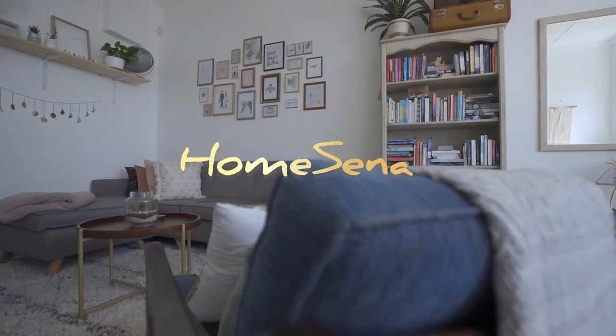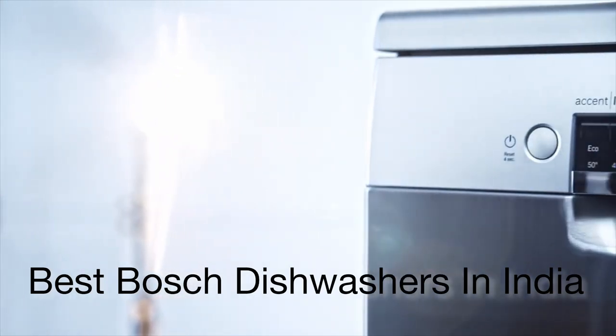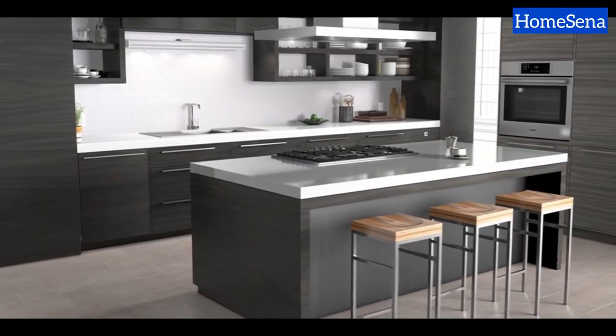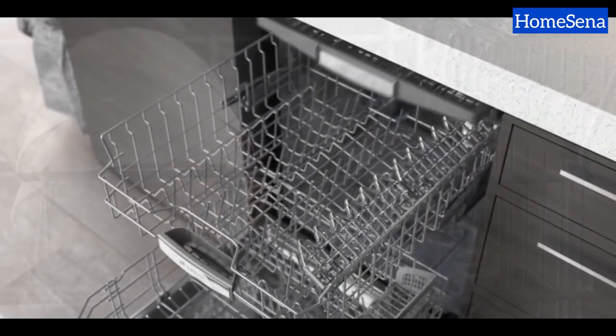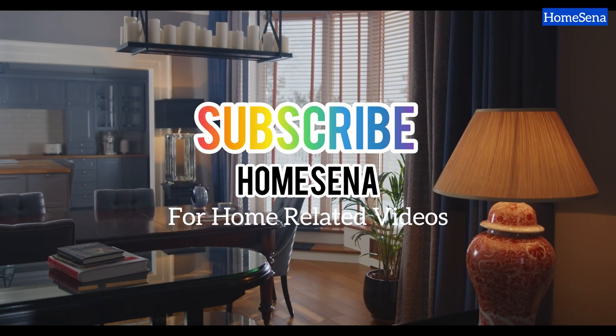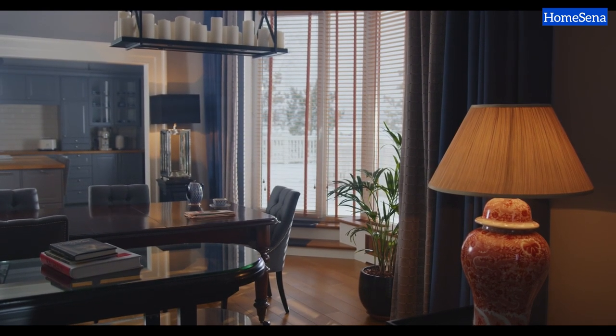Hello! Welcome to HomeSanta. Today, we've got something special for you. We're counting down the four best Bosch dishwashers currently rocking the market. Get ready to meet the kitchen heroes that will make dishwashing a breeze. But before we dive in, don't forget to hit that subscribe button so you never miss our latest kitchen discoveries. Let's get started.